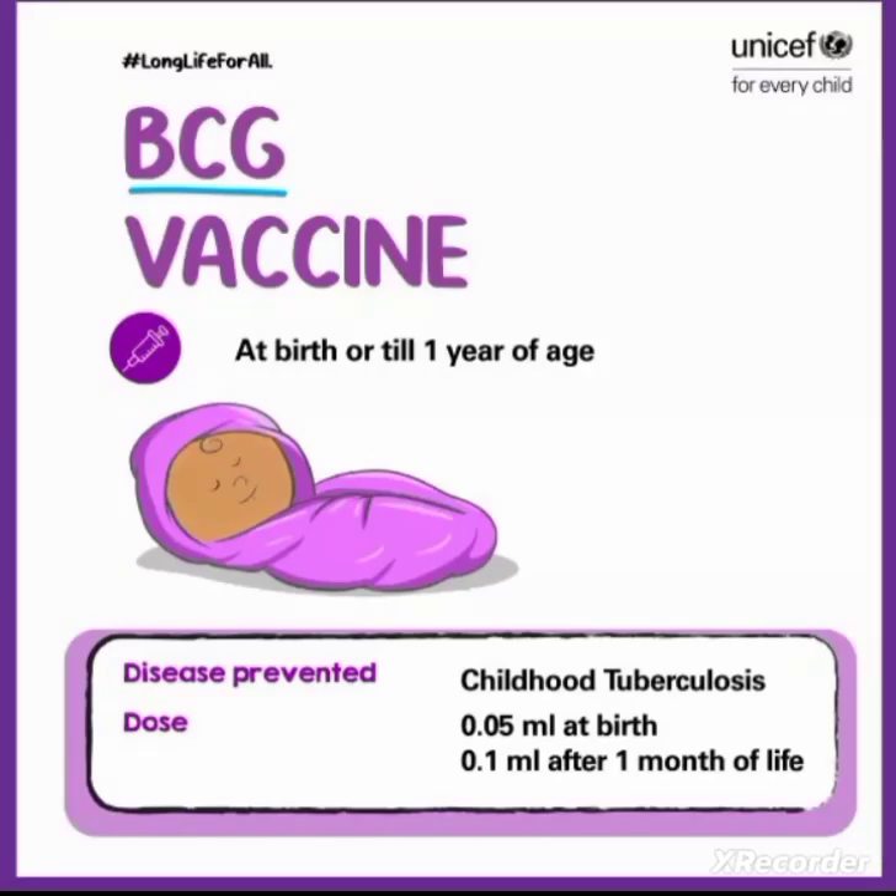BCG vaccine. The expansion of BCG is Bacillus Calmette-Guérin. It is a live attenuated vaccine, a form of Mycobacterium bovis, used to prevent tuberculosis and other mycobacterial infections. The vaccine was developed by Calmette and Guérin and first administered to human beings in 1921.